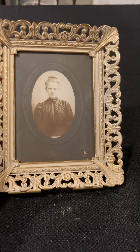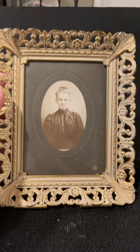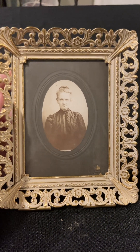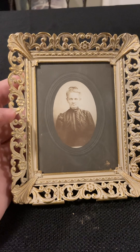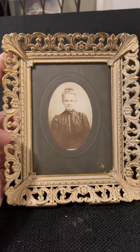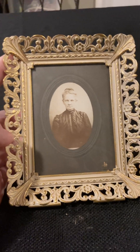Guys, today I wanted to show you one of my favorite finds at the flea market. I'm a genealogist and I couldn't pass this deal up. This was only a dollar for this photo and the frame together. This was at the Columbus Flea Market in Columbus, New Jersey.